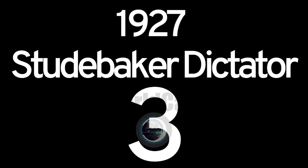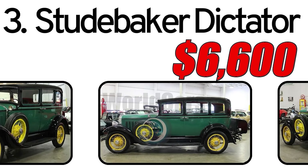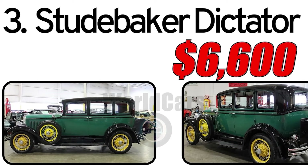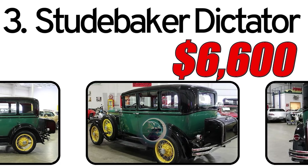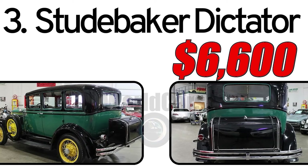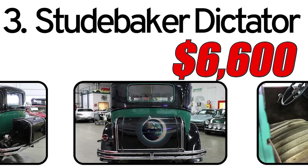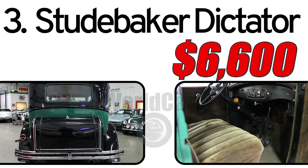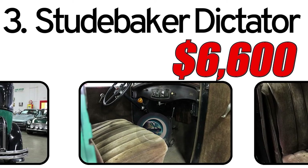Number 3: Studebaker Dictator 1927. Creation history: The Studebaker Dictator, introduced in 1927, marked an era of innovation and design evolution for Studebaker Corporation. The Dictator was part of Studebaker's efforts to offer consumers a stylish and reliable automobile during the booming automotive industry of the 1920s. This car had three main advantages. The first: innovative design — the Studebaker Dictator featured cutting-edge design elements for its time, showcasing Studebaker's commitment to innovation. The second: affordable luxury — positioned as a mid-range car, the Dictator aimed to provide a balance of luxury features and affordability. The third: performance — the Dictator was known for its reliable performance, making it a popular choice among drivers of the era.